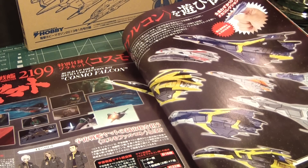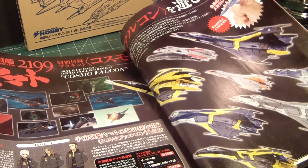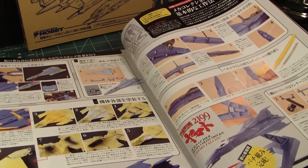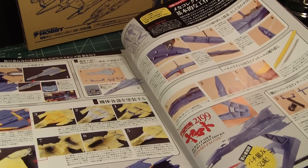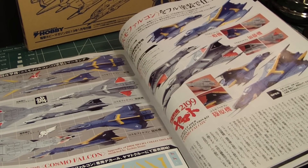In the animated series here in the States, it was called Star Blazers, and they called the fighters Black Tigers — so this is an homage to those fighter kits. Of course, there are detailed instructions on how to build it. Looks like it's a pretty big fighter, so you only get one. Not sure what scale it would be, but there's a lot of information here and some decals.